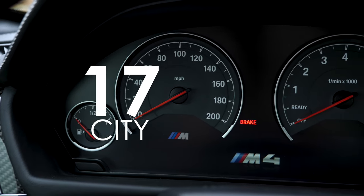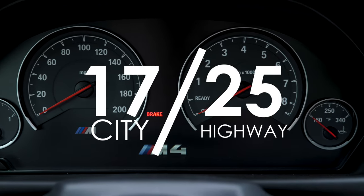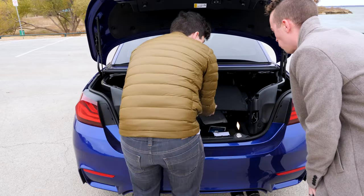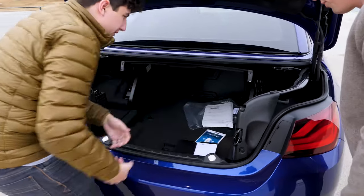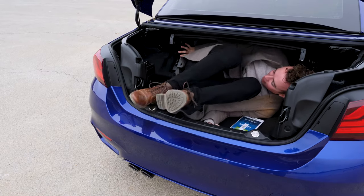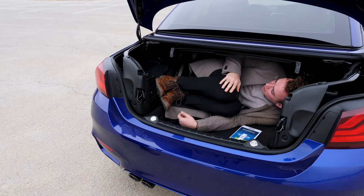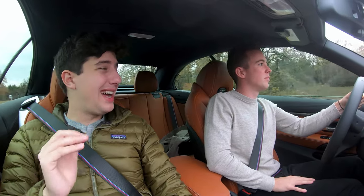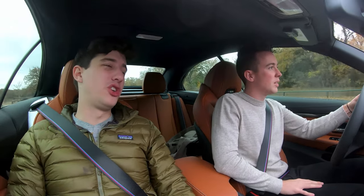The MPG is 17 city and 25 highway for a combined 20 MPG. That's a bit of an oof. For practicality, I should also specify that the trunk is pathetically small because most of the roof goes into the trunk when you retract the top, so trunk space is laughably tiny. But if you have the top up, it's actually not so bad — like an average trunk.